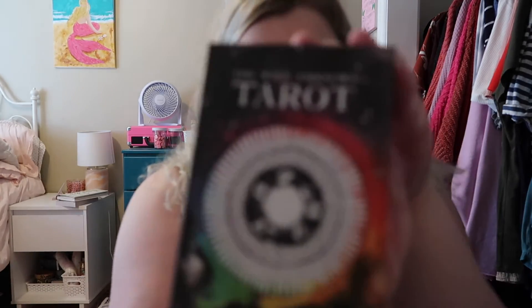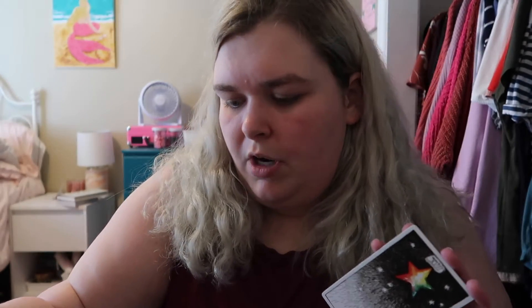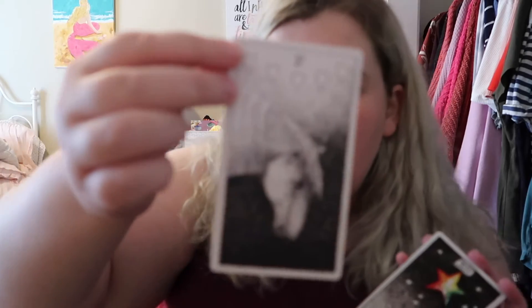The first deck is the Wild Unknown Tarot, which I feel like everyone and their mother has seen. Kim Cran's artwork is just heavenly. It comes with a box and guidebook. This is the Star — just beautiful, really simple artwork. This is the Five of Cups — look at that horse, it's so pretty. And that's the Lovers — some really fun bright colors but also really simple artwork. That is the Wild Unknown Tarot by Kim Cran's.